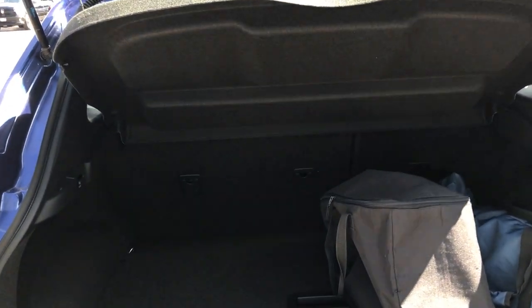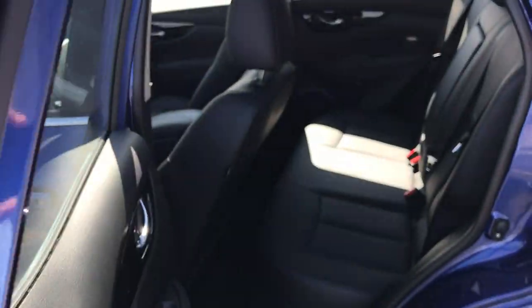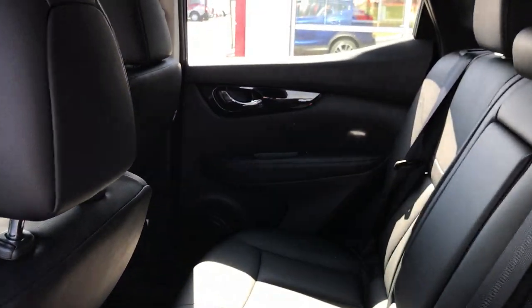You still have your storage. Back seats are still roomy.